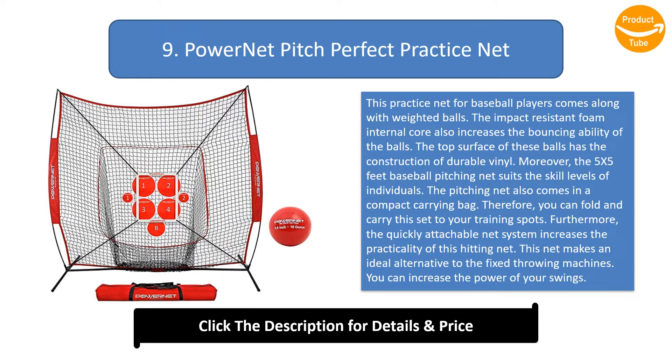Number 9: Power Net Pitch Perfect Practice Net. This practice net for baseball players comes with weighted balls. The impact-resistant foam internal core increases the bouncing ability of the balls, and the top surface has a durable vinyl construction. The five-by-five feet baseball pitching net suits the skill levels of individuals.